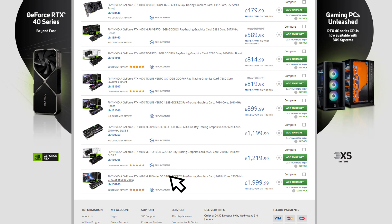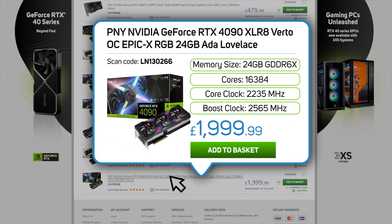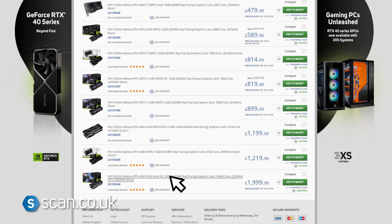the top of the range 24GB 4090 with a whopping 16,384 cores. Click the link in the description to browse the full range at scan.co.uk.